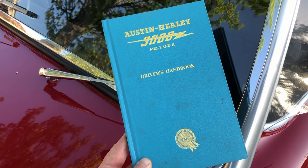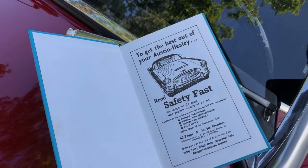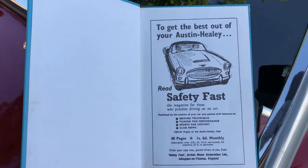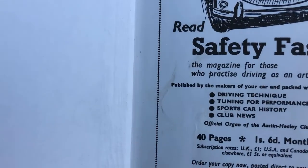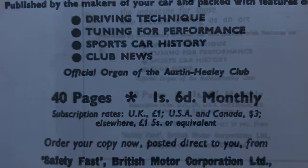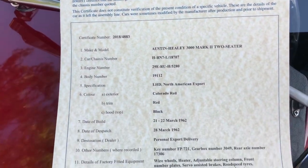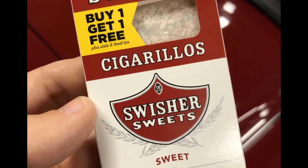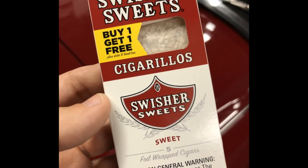In the car we have not an owner's manual but a driver's handbook, and on the first page an advertisement for Safety Fast — the magazine for those who practice driving as an art. There was always a question about the year, so I ordered the factory record. It truly is a 1962, and in the package tray, in a package of his preferred smokes, Dad rides along with me.